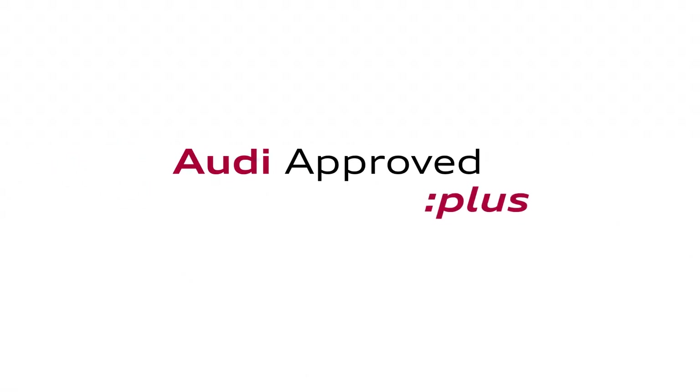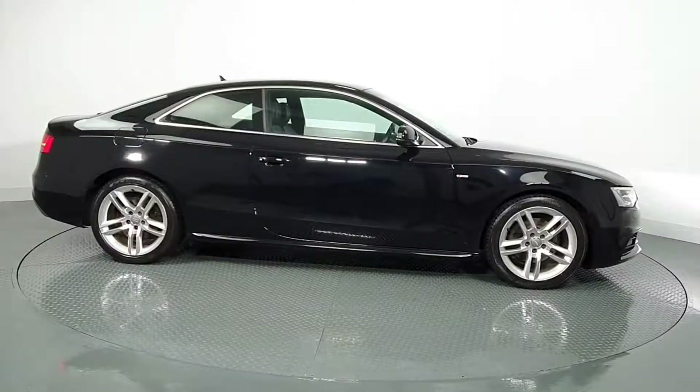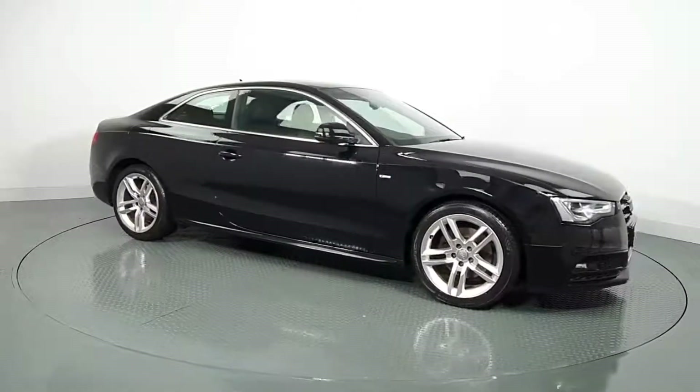An Audi is built to last. That's why our rigorous and comprehensive checks leave nothing to chance. Before becoming an approved used Audi, this vehicle has had to pass a 110-point check.